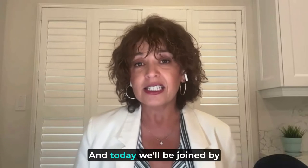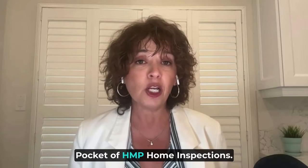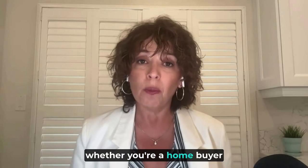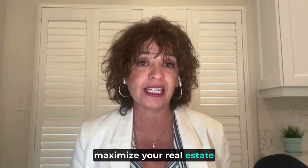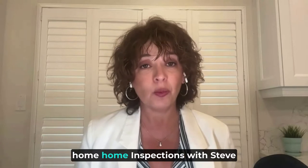My name is Evelyn Lopez from the Evelyn Lopez Realty Team here in the Caledon and surrounding communities. Today we'll be joined by veteran home inspector Steve Pocket of HMP Home Inspections. Steve is here to shed some valuable tips and insights, and our goal is to empower you — whether you're a home buyer or a home seller — so you can approach home inspections with confidence and clarity.